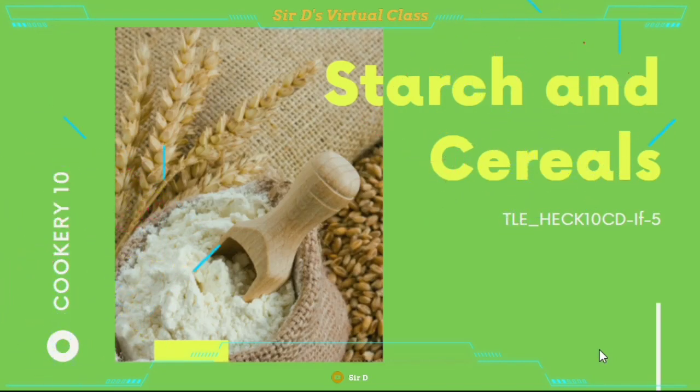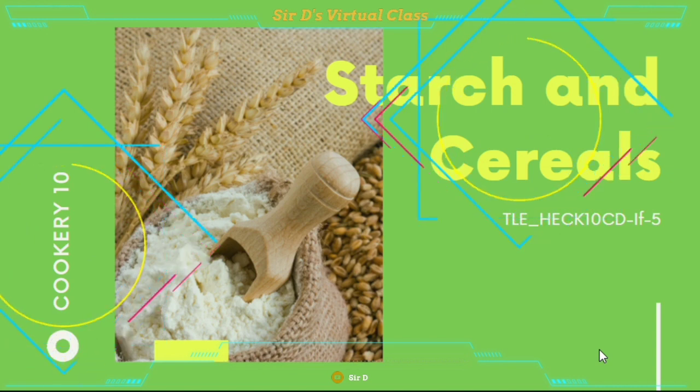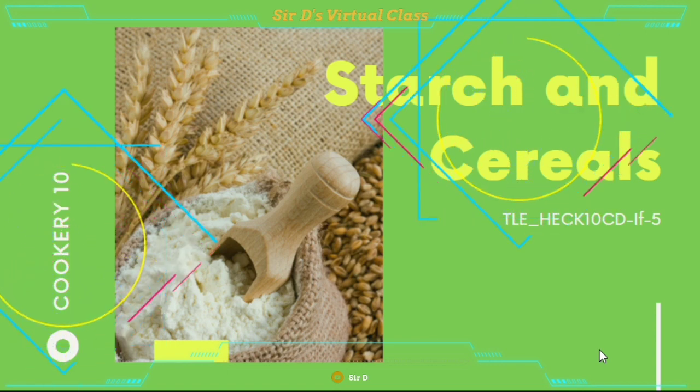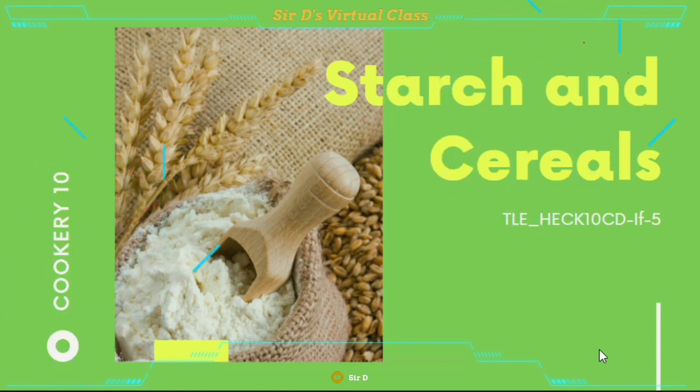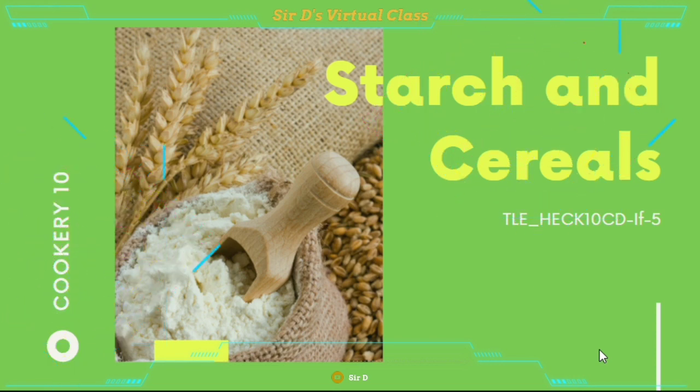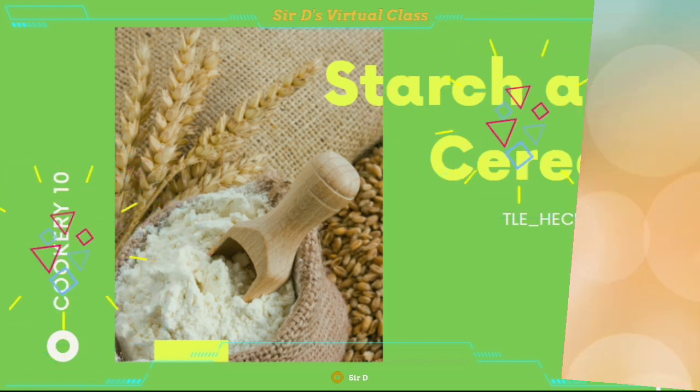Hello everyone! In this video, we are going to have the continuation of our previous lesson in Cookery 10, which is all about starch and cereals. Are you ready to learn? I hope that you are, because this is an interesting topic that you can use in your daily life and in your future. So, let's get started.